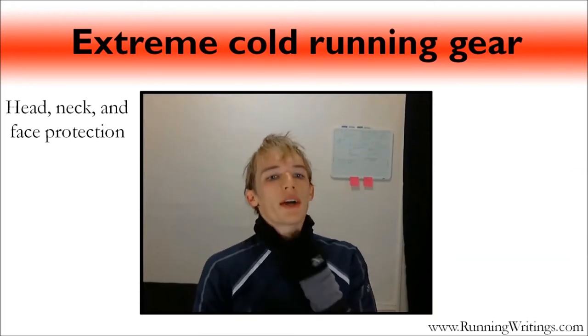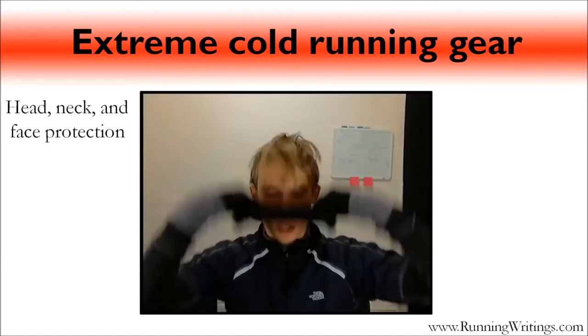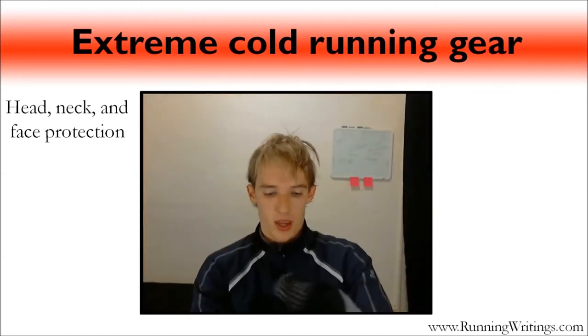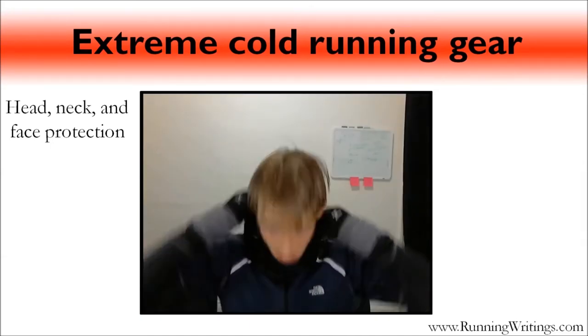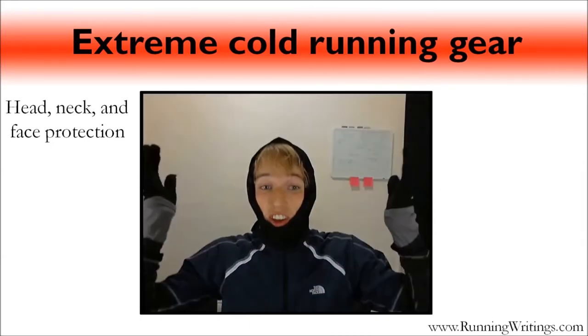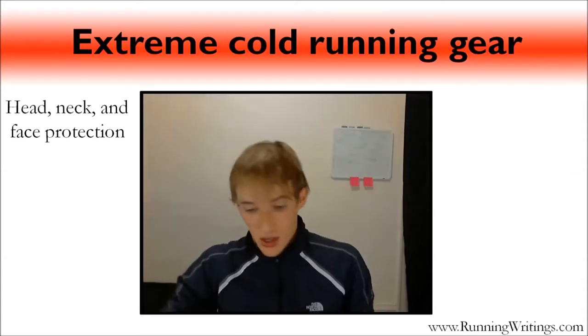For my neck I also have a buff neck warmer — it's just a tube of fabric. I like it because I can use it as a neck warmer and if it gets really cold I can pull it up for another layer to keep my head warm.